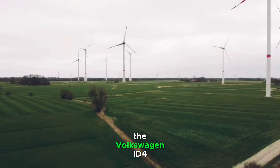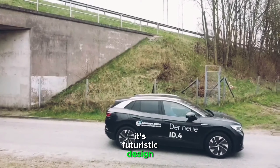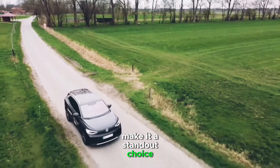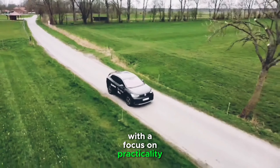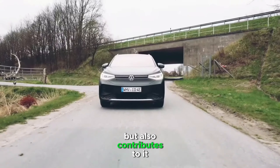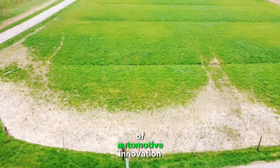In conclusion, the Volkswagen ID.4 is a compelling entry into the electric SUV market. Its futuristic design, comfortable interior, impressive performance, and advanced technology make it a standout choice for those considering an electric vehicle. With a focus on practicality and commitment to sustainable mobility, Volkswagen has crafted a vehicle that not only looks to the future but also contributes to it. The ID.4 is more than just a car — it's a glimpse into the next era of automotive innovation.